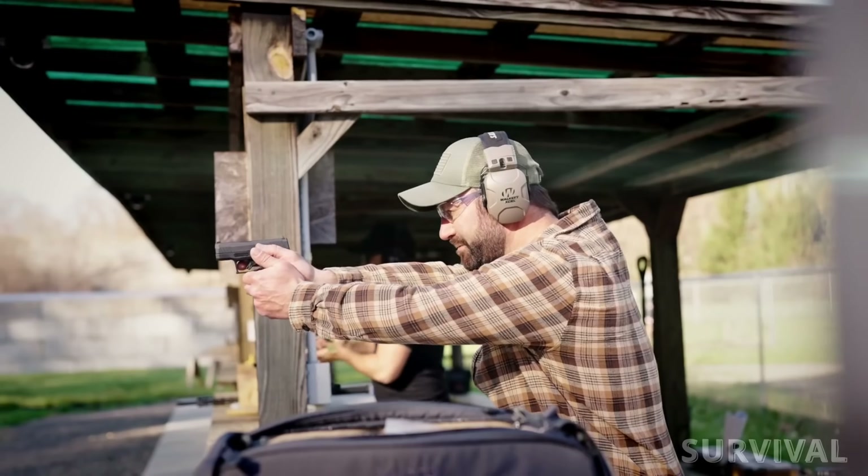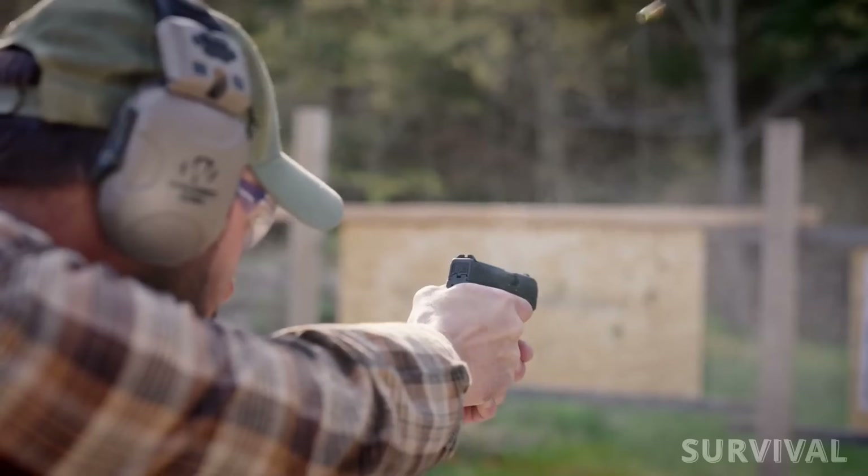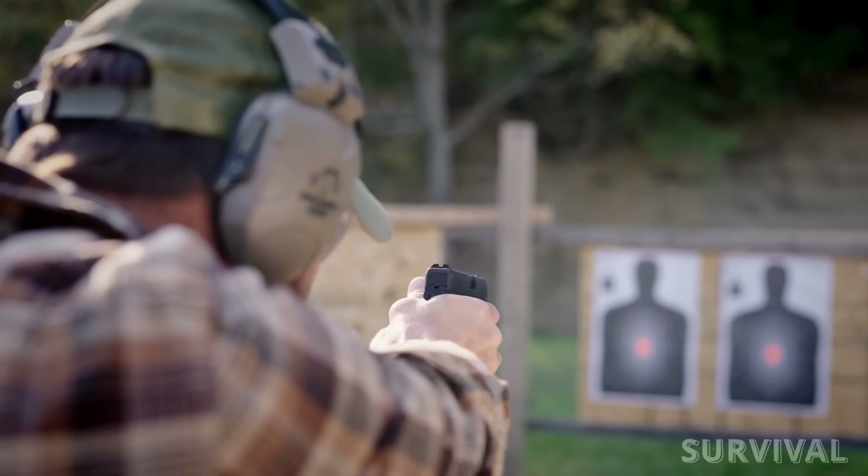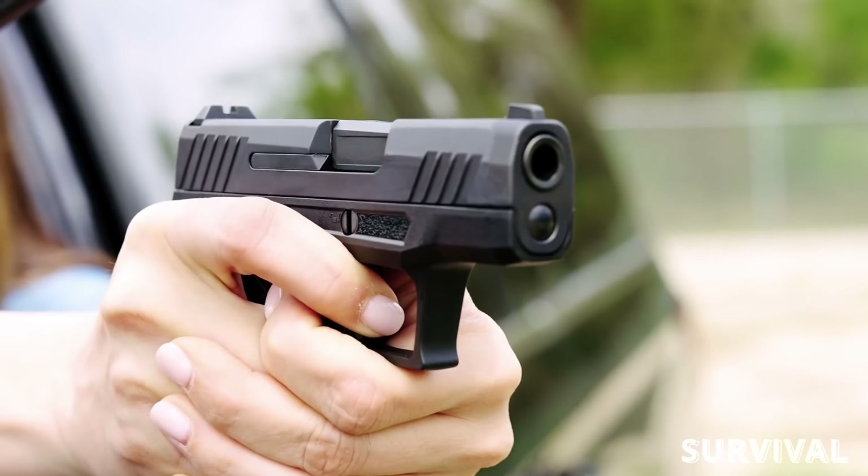You can also go for the Taurus GX-4 XL, a longer version of the high-capacity micro compact handgun in the same vein as the P365XL and Hellcat Pro.